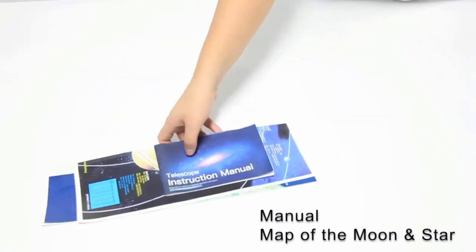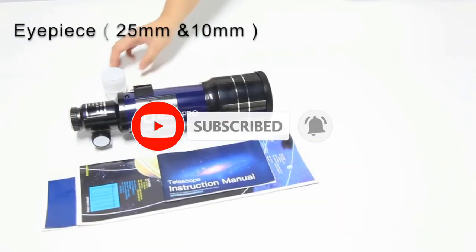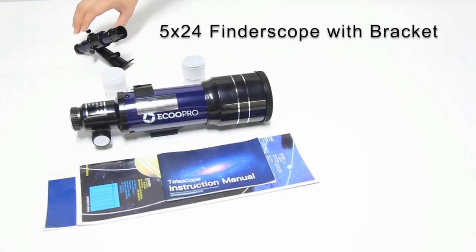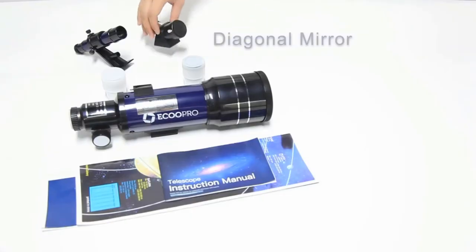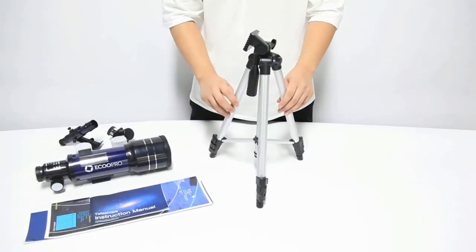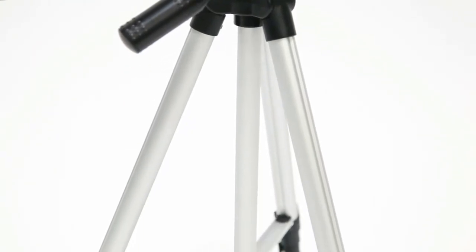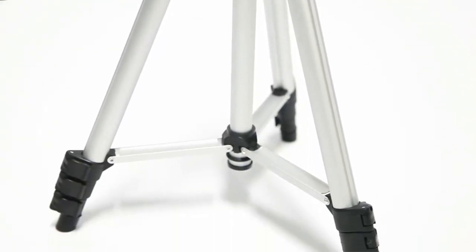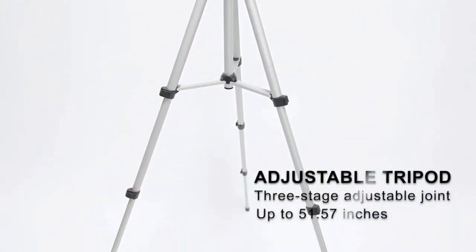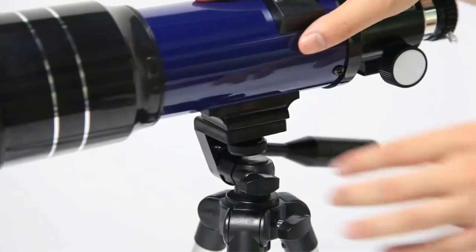This product is also easy to use, making it an excellent gift for kids. In the box, you will receive two eyepieces, a finder scope, and an adjustable tripod. You will also receive a map of the moon and planets, but we are doubtful it will provide much guidance on finding objects. You may want to consider picking up a Barlow lens or additional filters to use with this telescope.